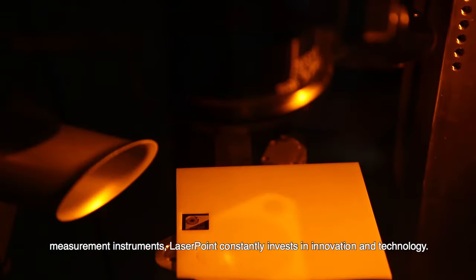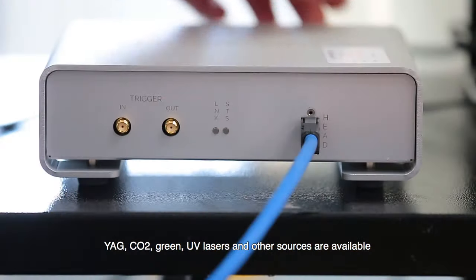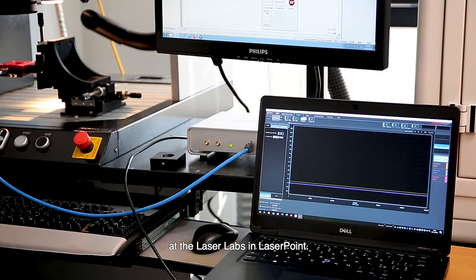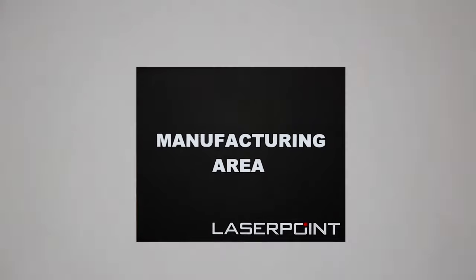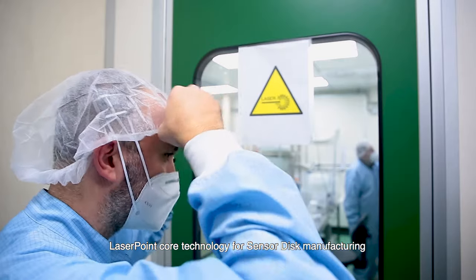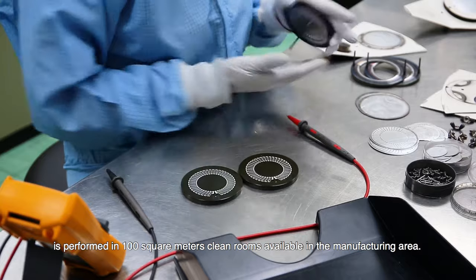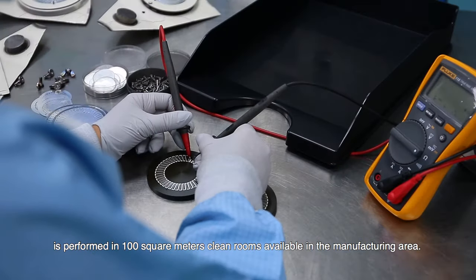YAG, CO2, green, UV lasers and other sources are available at the laser labs in LaserPoint. Core technology for sensor disk manufacturing is performed in the 100 square meter clean rooms available in the manufacturing area.